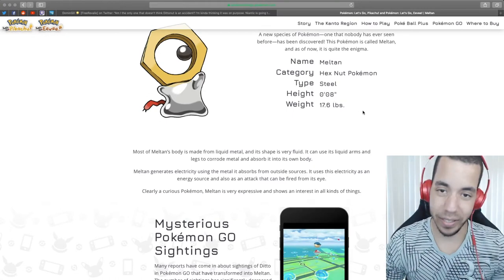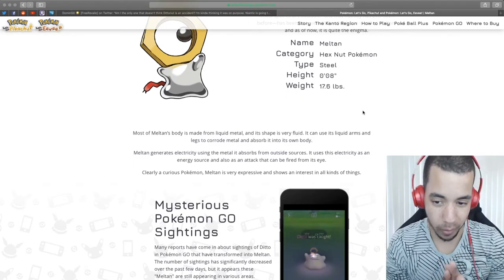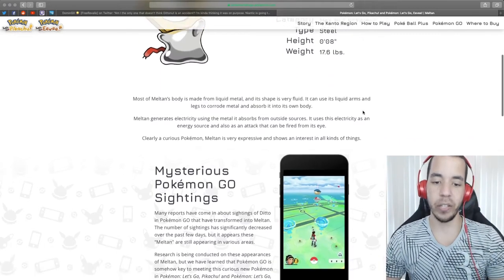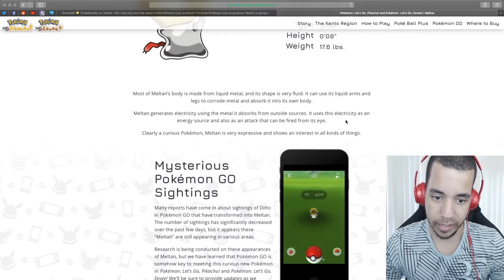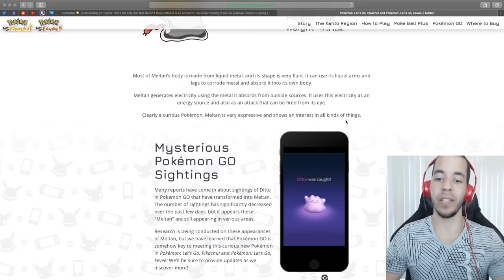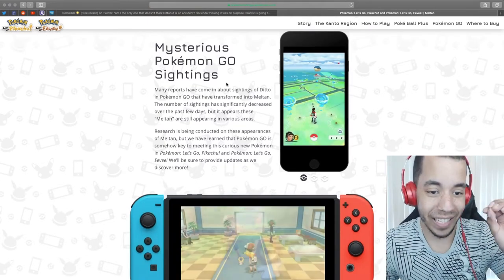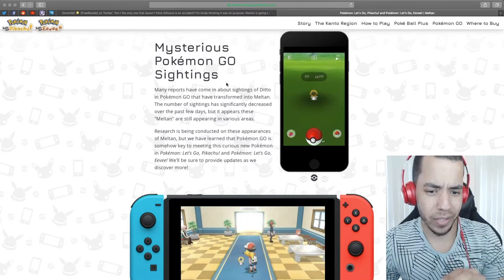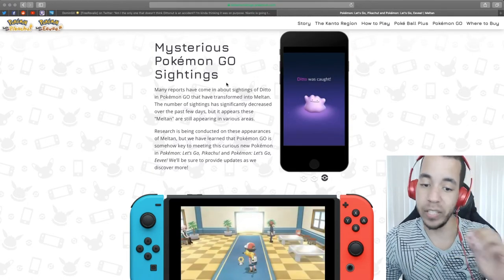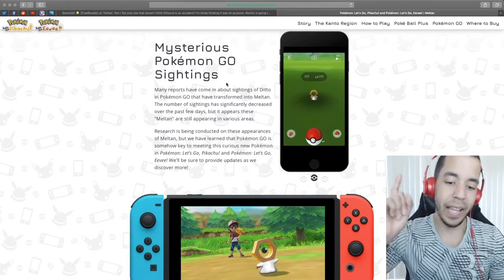17.6 pounds — that's insane. Most of Meltan's body is made from liquid metal and its shape is very fluid. It can use its liquid arms and legs to corrode metal and absorb it into its own body. Meltan generates electricity using the metal it absorbs from outside sources. It uses electricity as an energy source and also as an attack that can be fired from its eye. Meltan is very expressive and shows an interest in all kinds of things. Pokemon Go is somehow key to meeting this curious new Pokemon in Let's Go Pikachu and Let's Go Eevee.